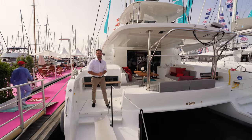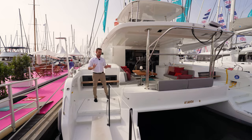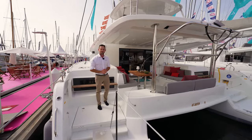Hello and welcome aboard the Lagoon 51. We're here to give you an uncut walkthrough of this awesome new model from Lagoon, just as though you were here in Cannes in the beautiful south of France yourself. So come on board, let's take a look through.